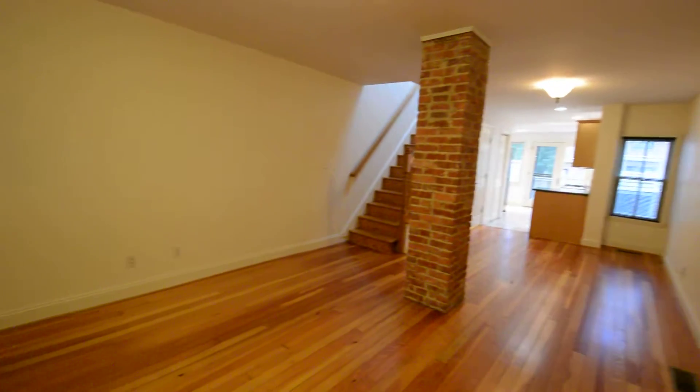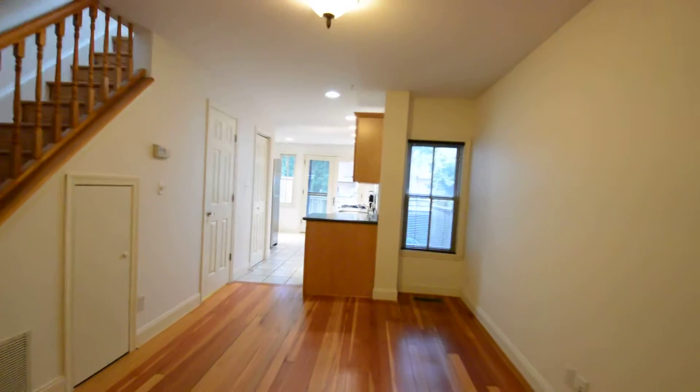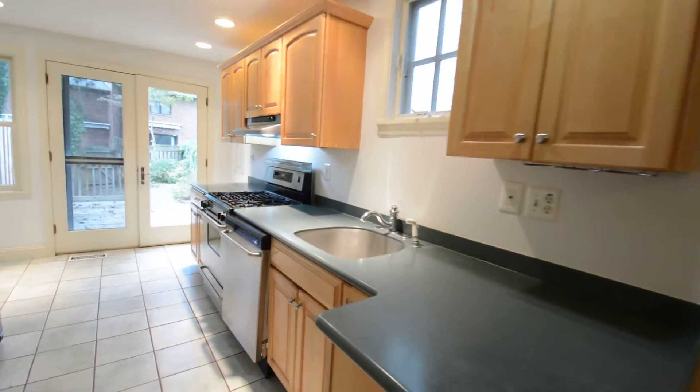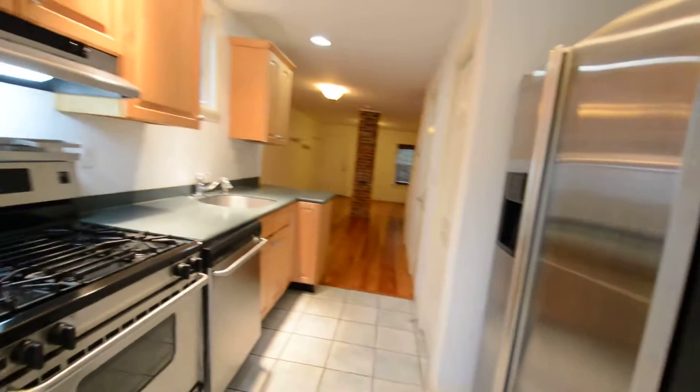The first floor is a great open-plan living and dining room with an updated kitchen, a little breakfast area, and nice stainless appliances.